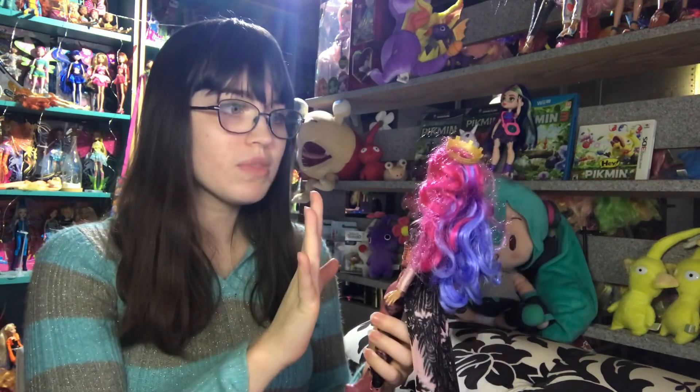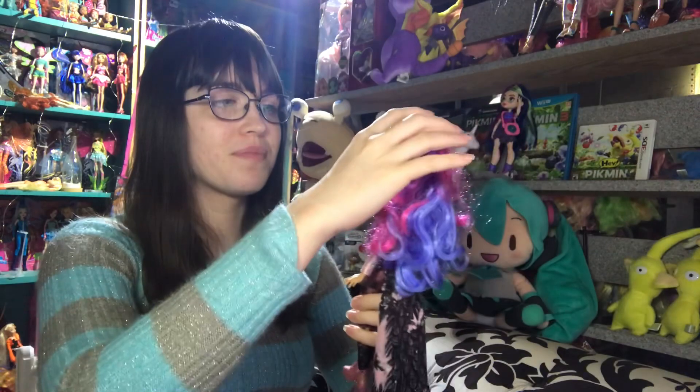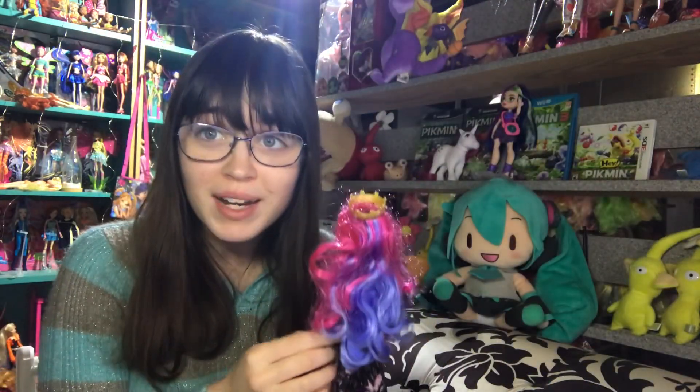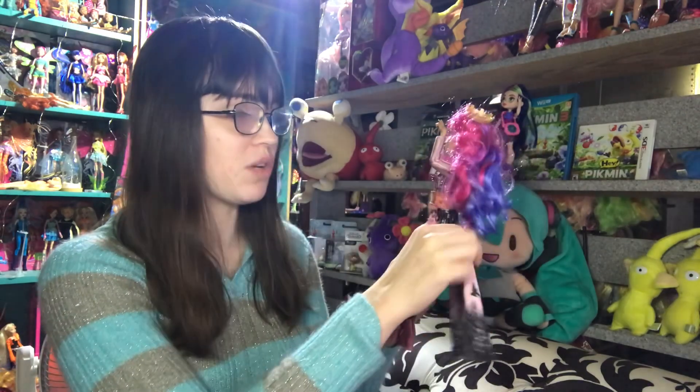The best thing about Descendants 3 dolls — I have a lot to say about Descendants because I haven't talked about them on this channel really. I don't really collect them as much; I do want to collect them but I'm just waiting to find them cheaper. The best thing about these dolls compared to the other Descendants dolls is that their face molds are new, and I think they're very pretty. I do have the original Coronation Audrey doll and I love her face. This one I don't like as much as the old one, but I do love these faces. Evie's new face is so pretty, and I love Mal's new face too. This is just the basic release.